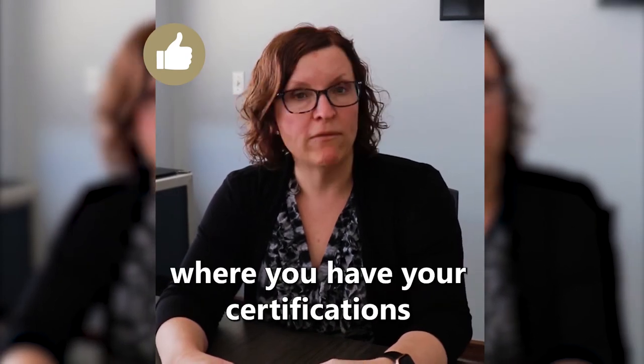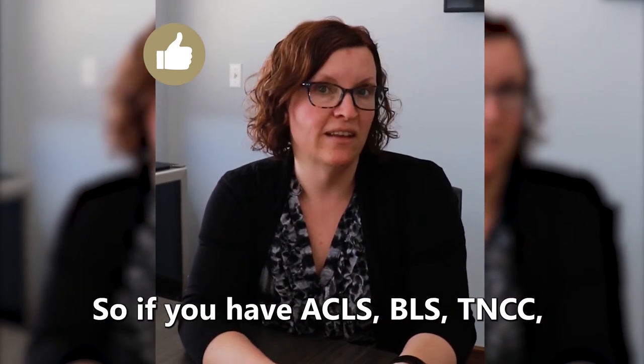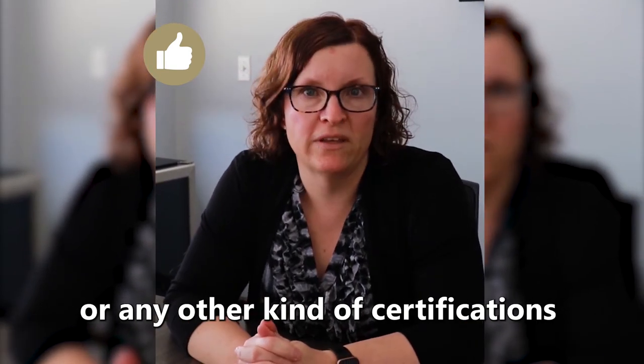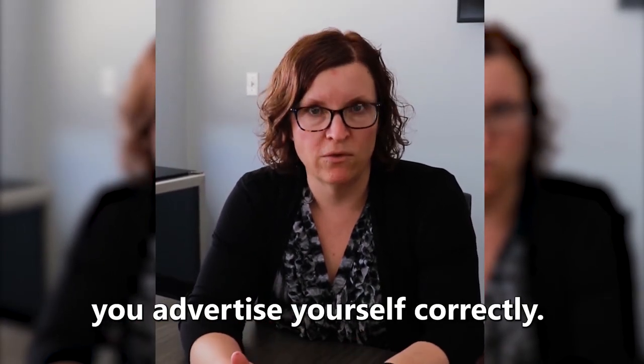I also like to see an area where you list your certifications with the expiration dates. So if you have ACLS, BLS, TNCC, or any other certifications, that would be wonderful. We want to make sure that you advertise yourself correctly.